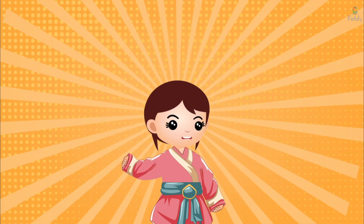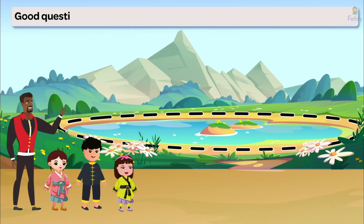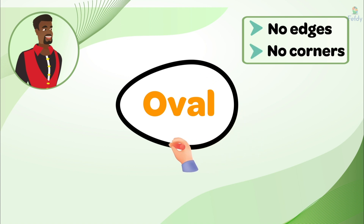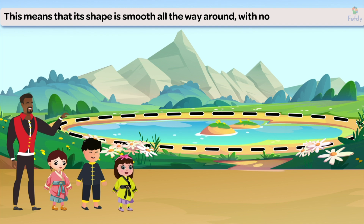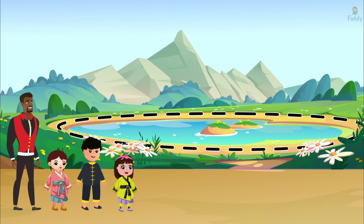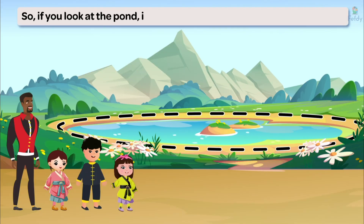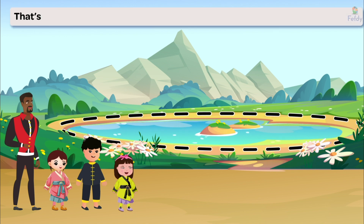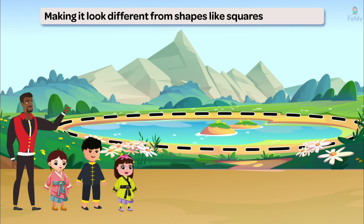Why doesn't an oval have any edges or corners? What does that mean? Good question. Just like a circle, an oval doesn't have any edges or corners. This means that its shape is smooth all the way around with no sharp points or sides. So if you look at the pond, it has a smooth shape with no corners, right? That's right. The pond's oval shape is smooth and round with no edges or corners, making it look different from shapes like squares or triangles.